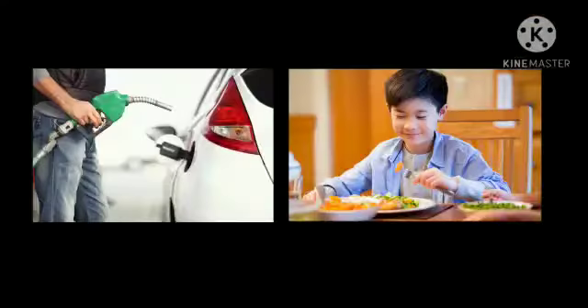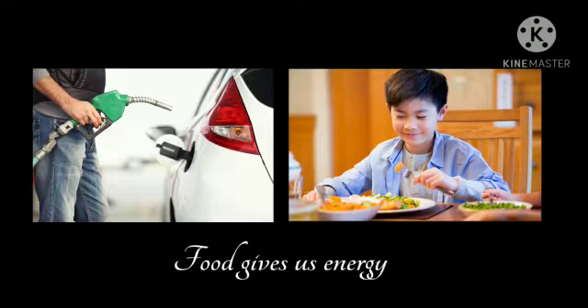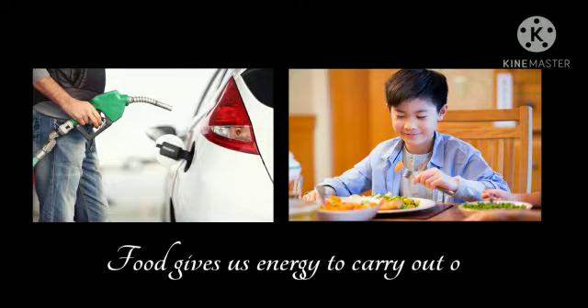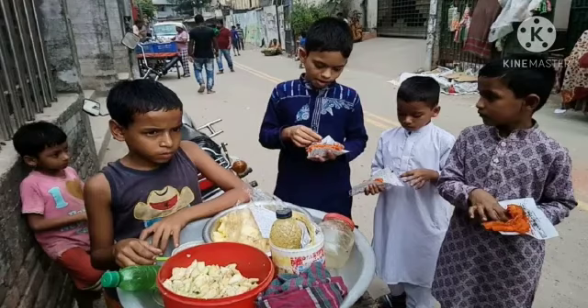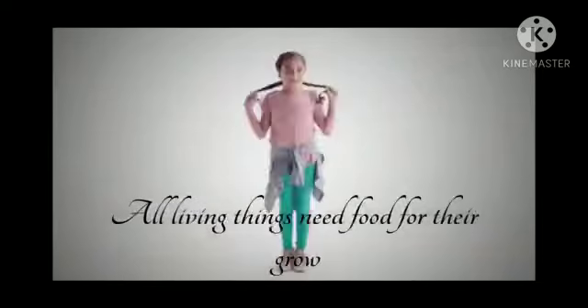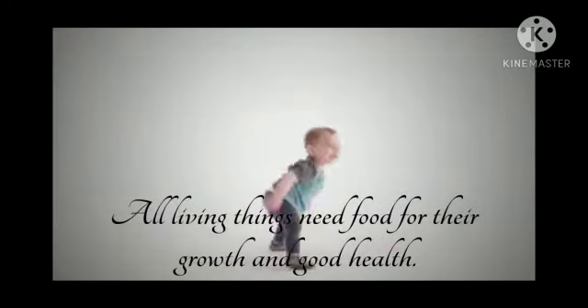Just as petrol gives energy to the car and helps it move on the road, in the same way, the food we eat gives us energy to carry out our work. As petrol is to a car, food is to the human body. All living things need food for their growth and good health.